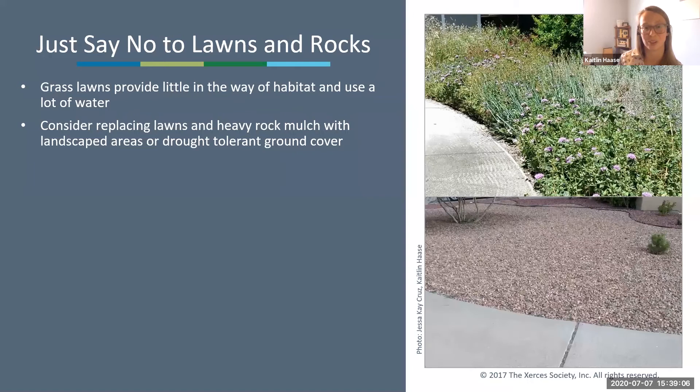If you can't say no to your lawn, consider allowing some weeds to grow in it — let clover bloom, or try mowing in longer intervals and let some things go to flower.